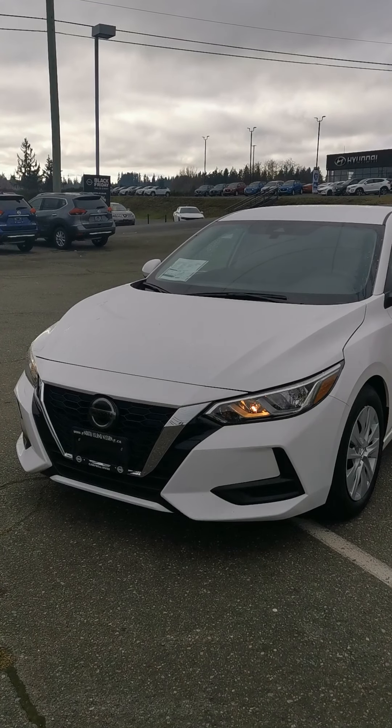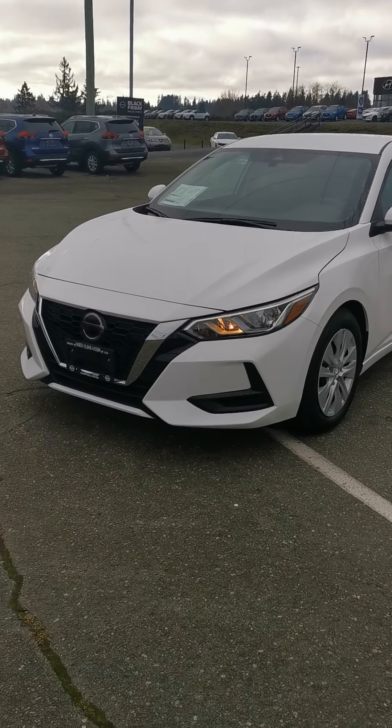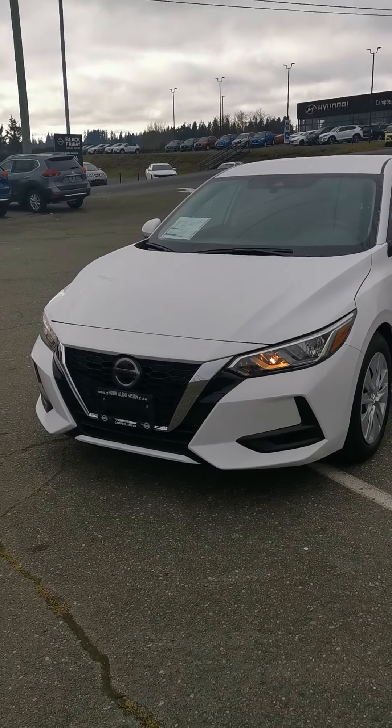Hello everyone, it's Brianna from North Island Nissan in Campbell River, just doing a quick little video here demoing a 2020 Nissan Sentra S Plus.